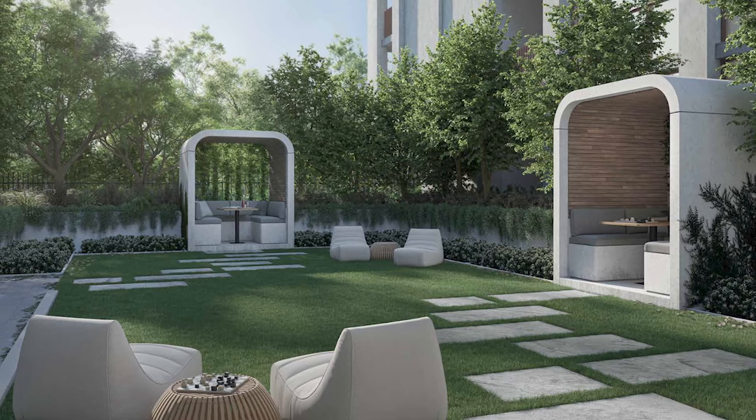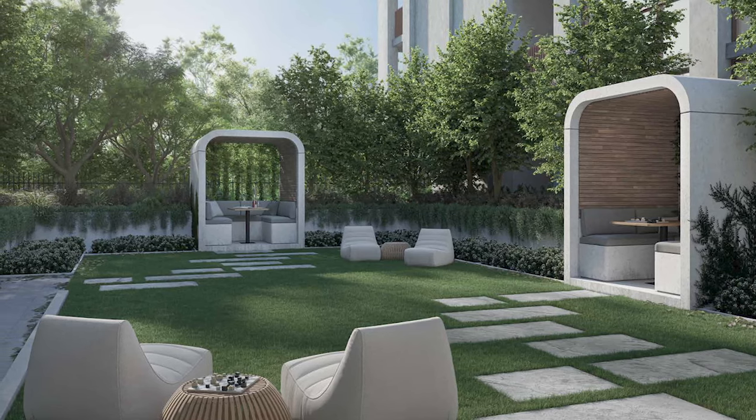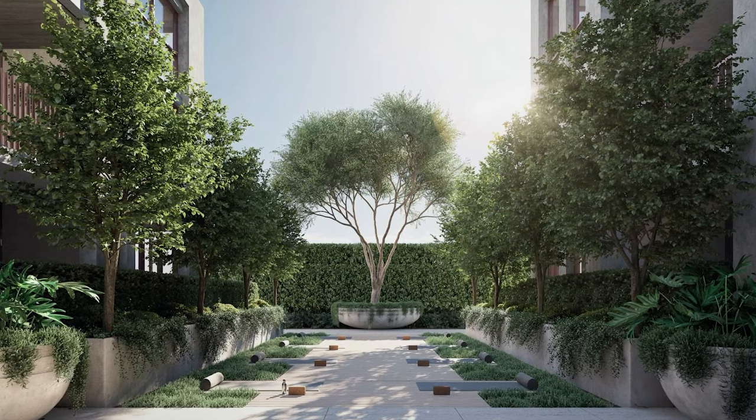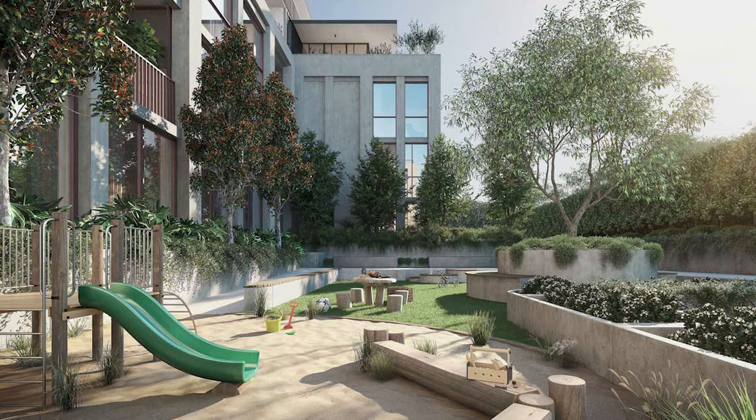The Ascot also features stunning gardens designed by Jack Merlot Landscape Architects, and includes a tranquil meditation retreat, barbecue and outdoor dining areas, and a children's garden.